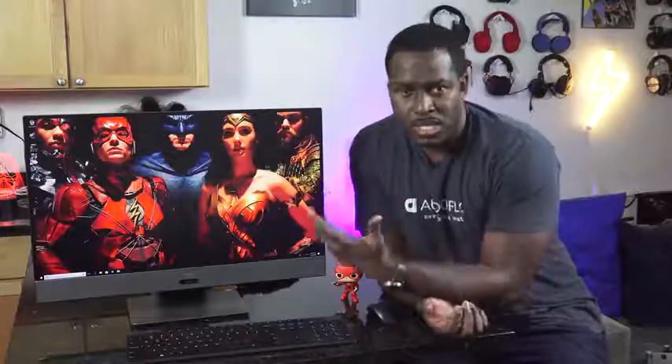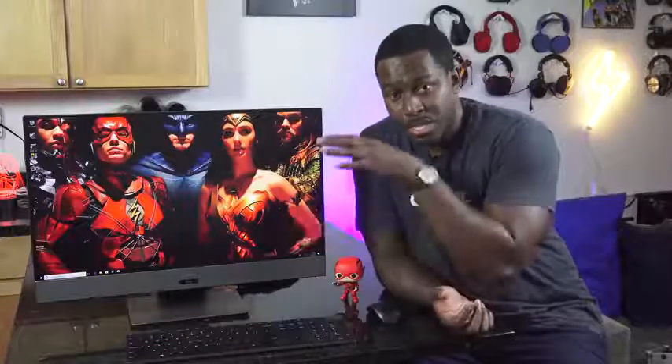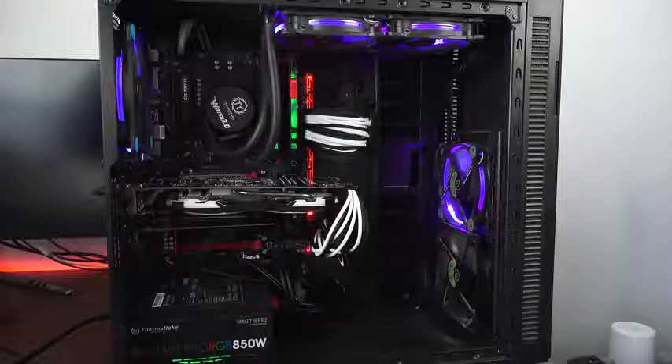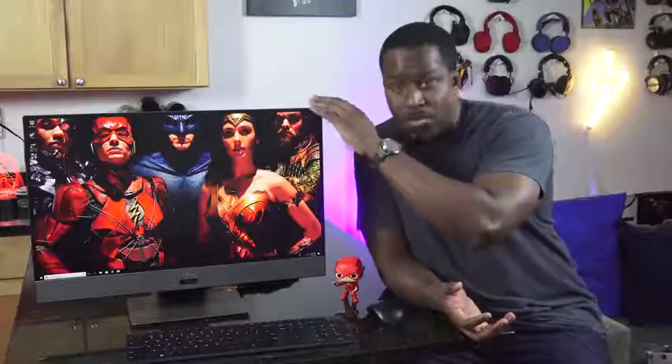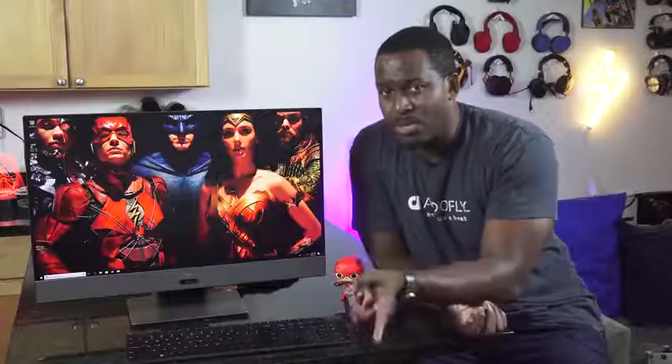With all that performance, you probably want to game. This all-in-one PC basically matches something that I built — my Ryzen 1700 PC — which is absolutely amazing. Just think about that: that whole big rig is equal to this. And this has a 4K monitor, so that is something to take note of.